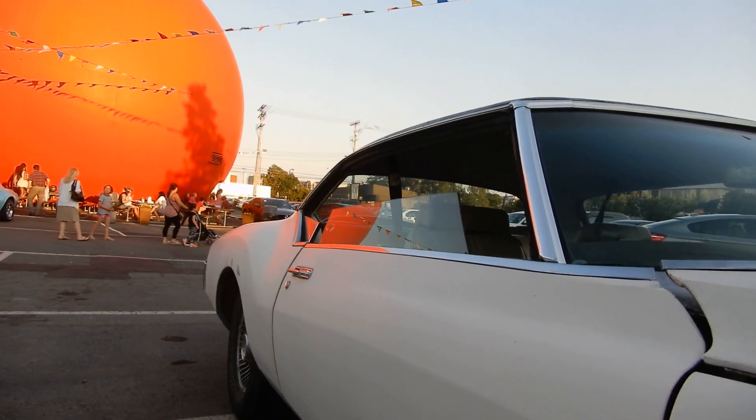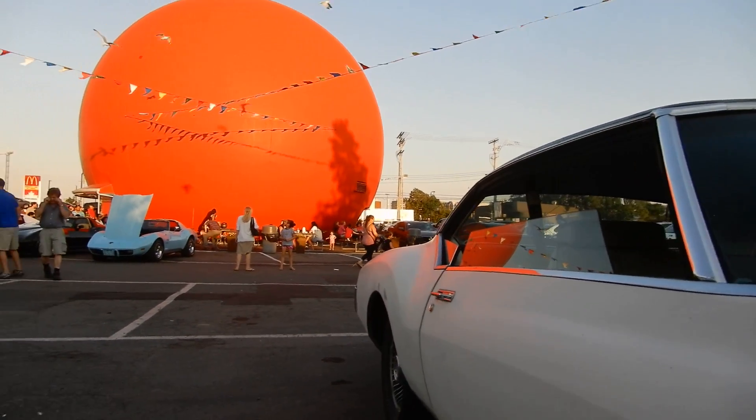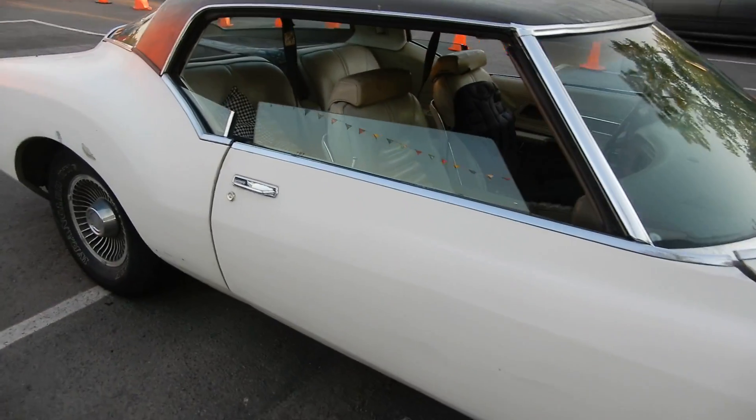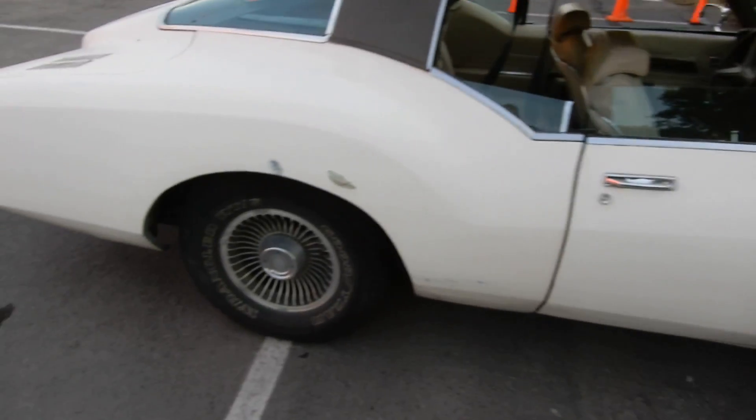Hey, what's happening guys? Wednesday night here at the Orange Julep. It's hot as a mother — it's currently like 33-34 degrees Celsius and we're in a heat wave.